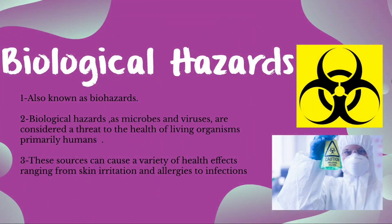Now we'll be talking about biological hazards, also known as biohazards. Biological hazards such as microbes and viruses are considered a threat to the health of living organisms, primarily humans. They also include biological agents introduced into experimental animals. These sources can cause a variety of health effects ranging from skin irritation and allergies to infections. Biological waste must be placed in appropriate containers labeled with the biohazard symbol.